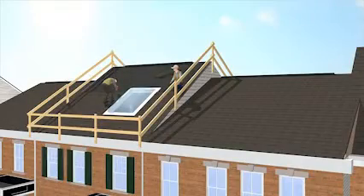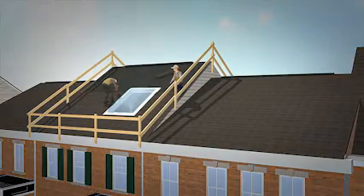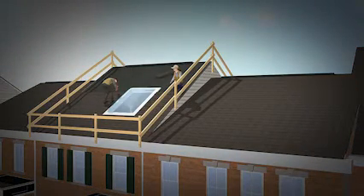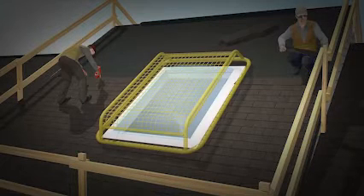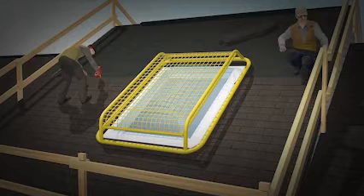Let's look at the events leading up to this tragic incident and see how it could have been prevented. The roof already had guardrails, so the employer thought his workers were protected from fall hazards, but he was wrong. Originally, when the worker was installing shingles near the skylight, it was only covered by a translucent plastic dome. Now, the skylight is guarded by a cover that meets OSHA requirements.